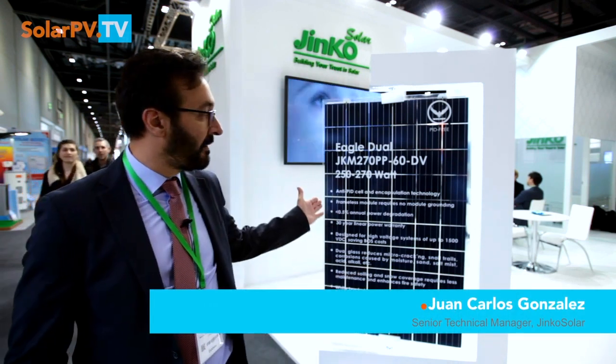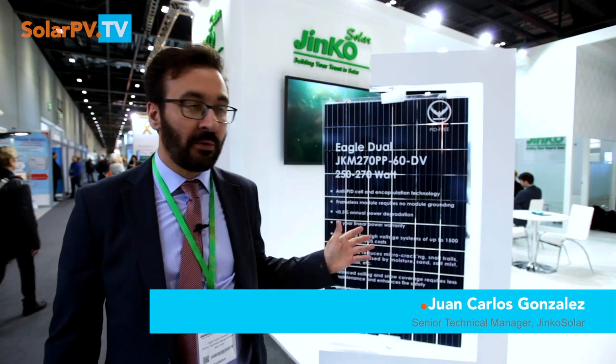Hello from EcoBuild here in London. We are at Ginko's booth and I would like to introduce you to our new panel based on a frameless dual glass solution. This panel is available in two different formats, 60 and 72 cells, always talking about polycrystalline technology.